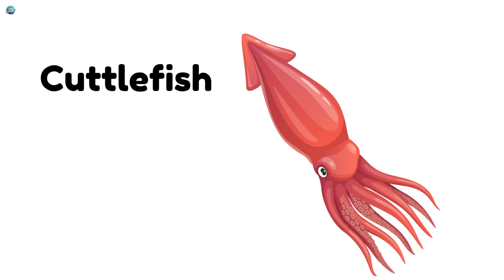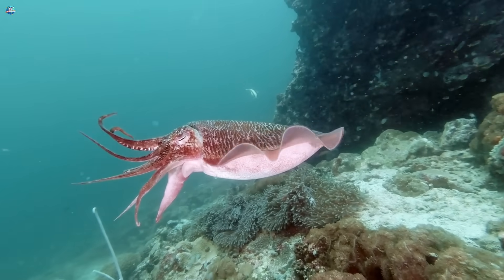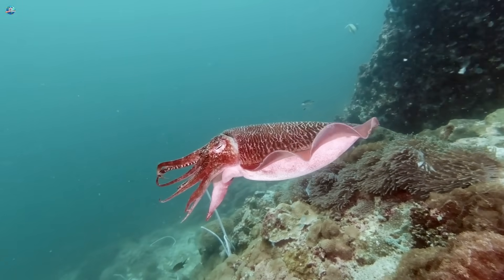Cuttlefish. Cuttlefish can change colors like magic. They use camouflage to hide from predators.